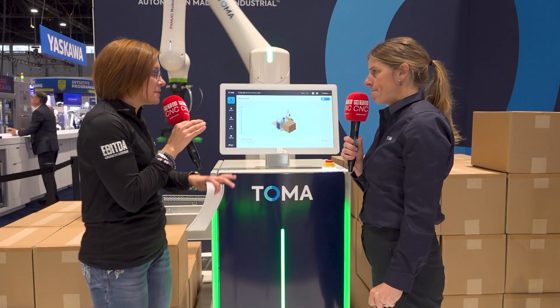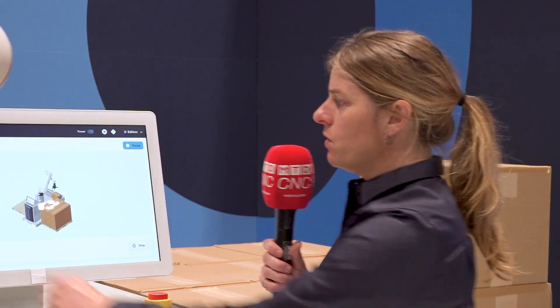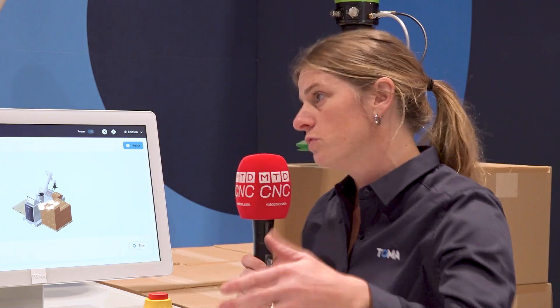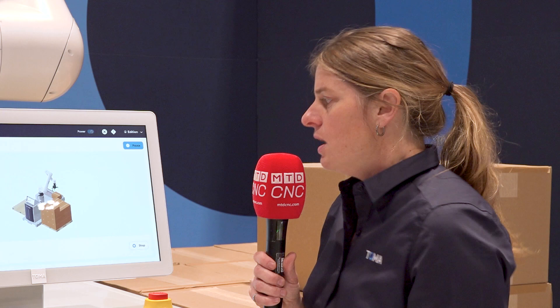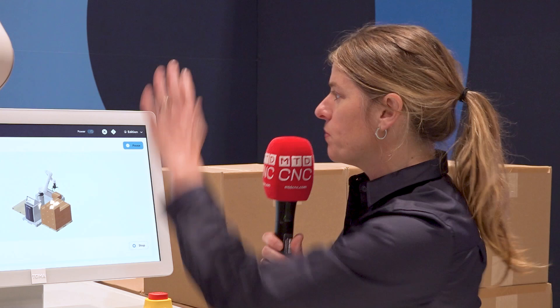In terms of adaptability, can this adapt to different products or different speeds? Yes, it's designed to operate in collaborative mode and we can easily reach eight cycles per minute. With double picks you can reach higher numbers of boxes — it all depends on how many boxes you take per cycle. You can also handle whatever box size you want, up to 25 kilograms, because this is the CRX-30 and if you remove the weight of the gripper it's around 25 kilograms you can use with this solution.